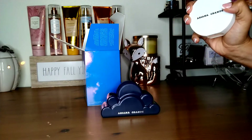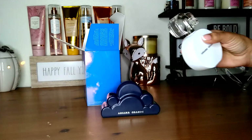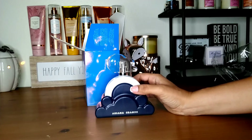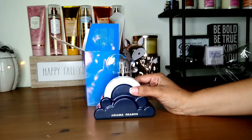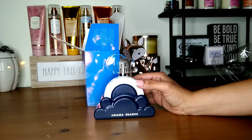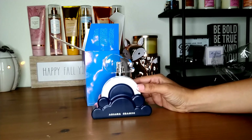Now let's go ahead and spray this. Oh my gosh, that smells so delicious. I smell the whipped cream, the vanilla, the praline. All those notes in a more intense version — it's exactly like the first one, but a more intense version. I feel like it's a better version of the first one.